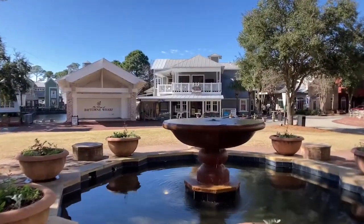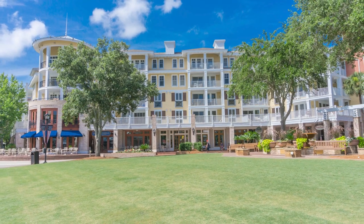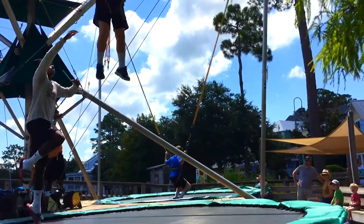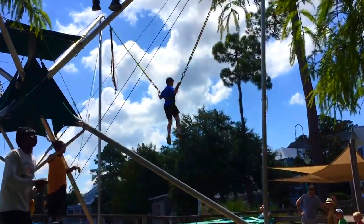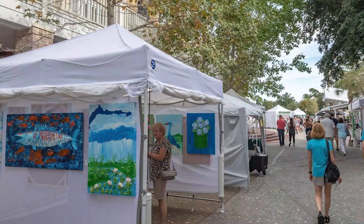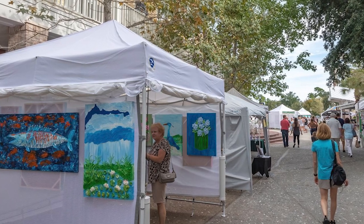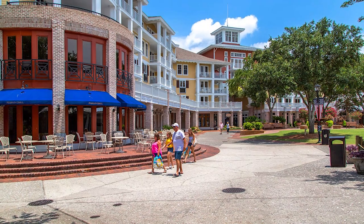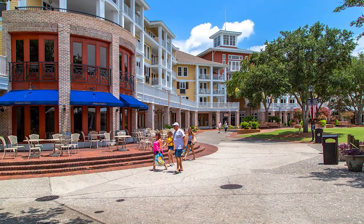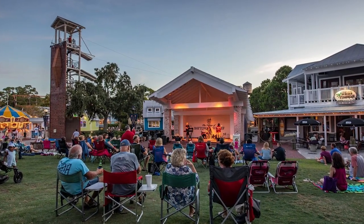Families can delight in exciting events and festivals, while adventure seekers can try ziplining or navigating the rope course. The picturesque marina lures visitors with sunset cruises and water sport opportunities. With live music echoing through the streets, Baytowne Wharf truly comes alive in the evenings, making it the perfect place to revel in the magic of Destin's nightlife. Whether you're seeking a day of leisurely exploration or a night of festivities, the Village of Baytowne Wharf promises an unforgettable and dynamic experience.